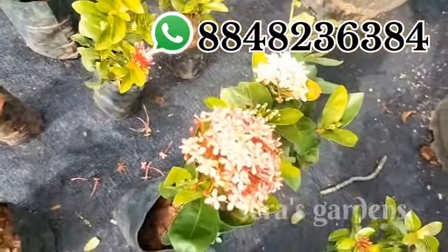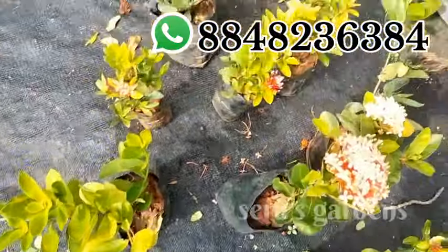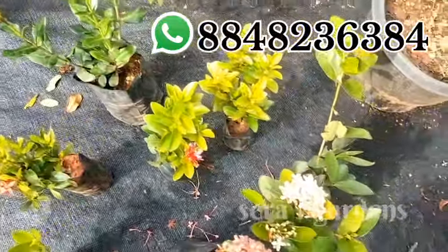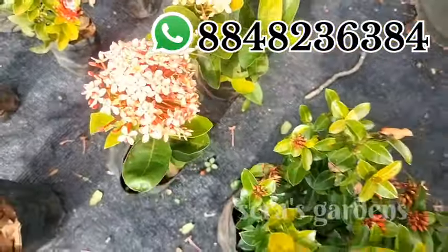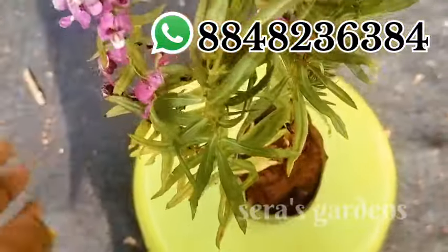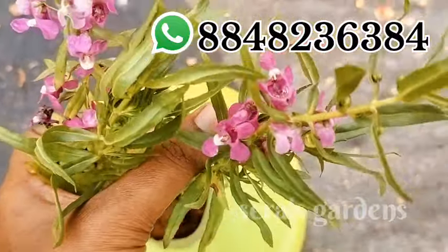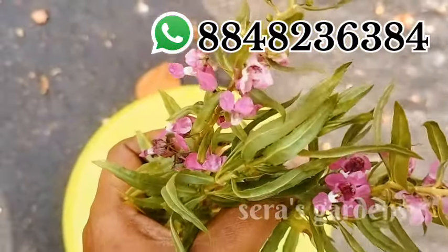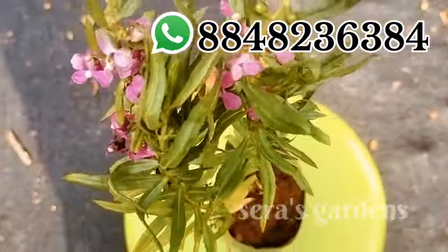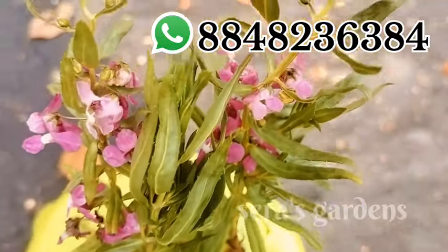The two plants are 480. The two are dwarfs. The two are Angelonia plants. The two are pink flower plants. The one is the angelonia plant. We have a different plant.